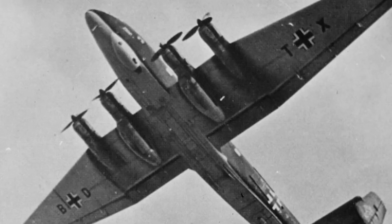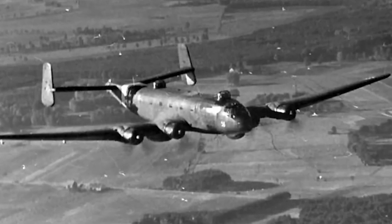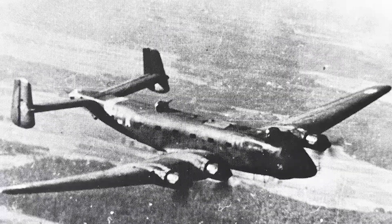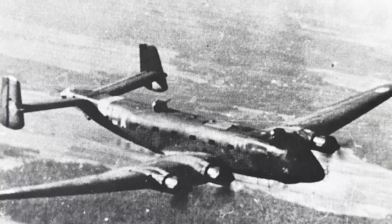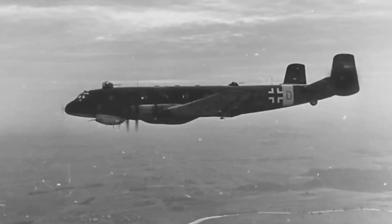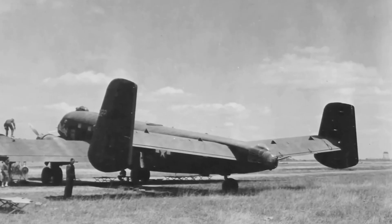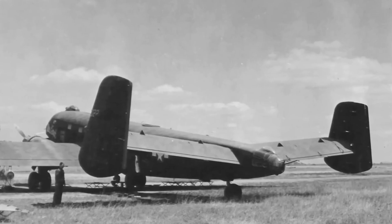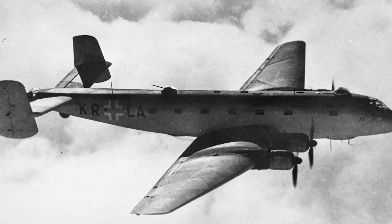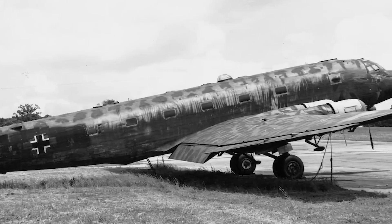The Junkers Ju-290 emerged as a true marvel of German engineering during World War II. During the late stages of the war, the Luftwaffe was in need of a long-range transport and maritime patrol aircraft. The Ju-290, a four-engine aircraft developed from the earlier Ju-90 airliner, was a direct descendant evaluated for military purposes.